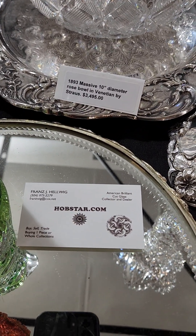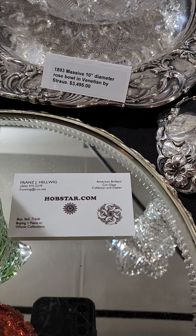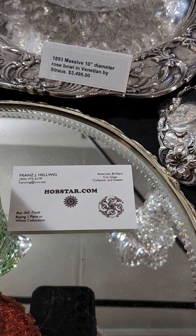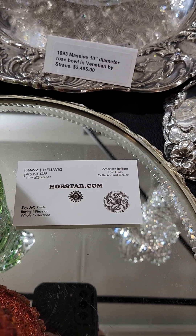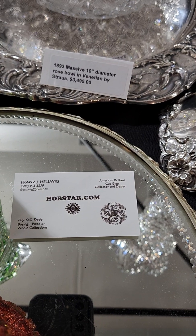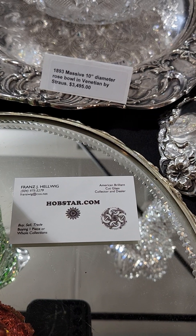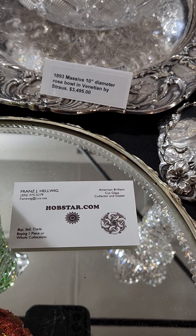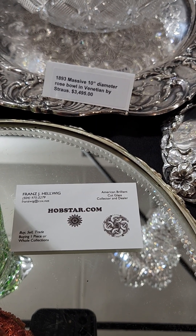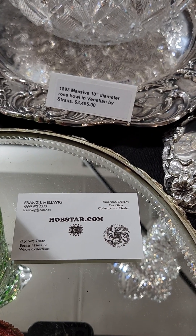Welcome back to the Big Red Barn in Round Top, Texas. This is the spring edition of the 2024 shows. I'm Franz Helwig and I sell American Brilliant Cut Glass. This is my booth number 371. If you see anything you'd like, please email or message me. If you have a question or would like enlargeable photos of an individual item, please let me know. If there's something you're looking for in cut glass, please contact me — I have an extensive inventory and I'm happy to find something for you.